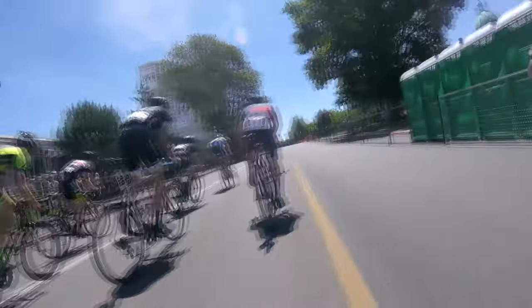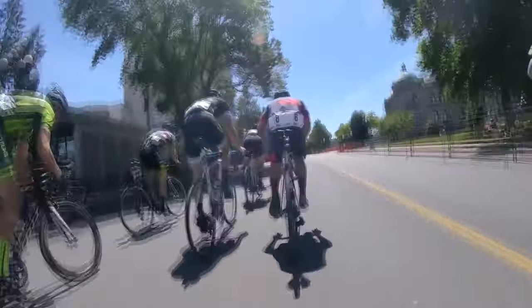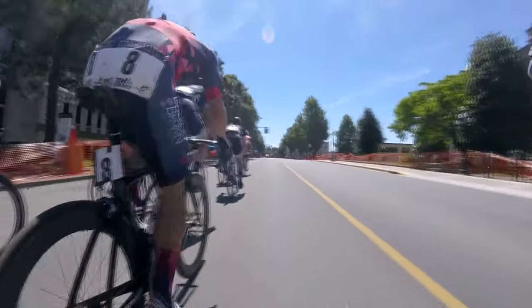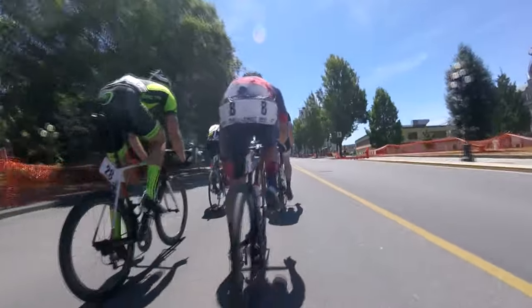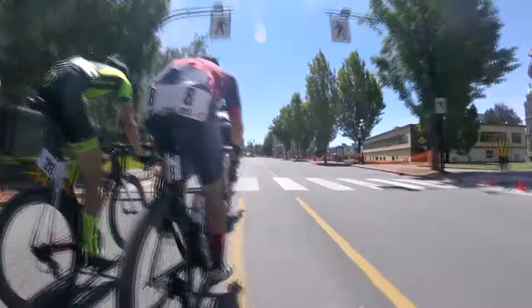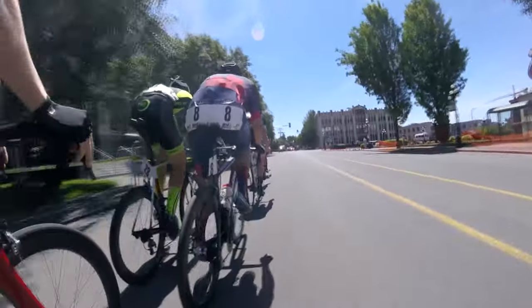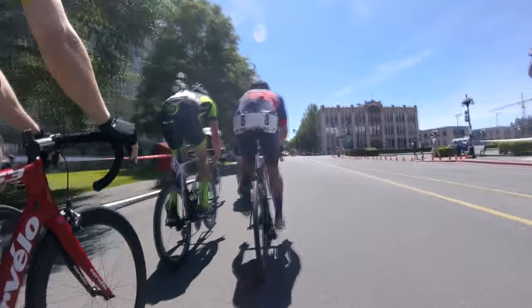We're going to do a quick lap of the course here right off the gun. You can see it is high paced — people want to win. So you can see that first corner we come off the waterfront, make a right hand turn onto a bit of a climb here. It might not seem like much, and if you can carry speed you don't have to work too much going into it, but trust me, by the end of the race you will be feeling a rise like this.